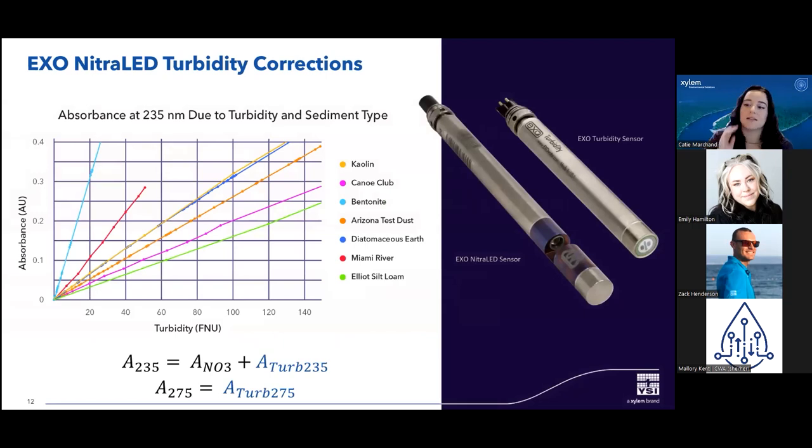NitroLED relies on readings for turbidity from the EXO turbidity sensor. As you can see in the graph, different sediment types have different absorbance curves. Depending on the sediment type at your site, it can have very different effects on the sensor. We program default corrections in the sensor according to the kaolin curve, since it's a common sediment type. If the sediment type in your body of water is significantly different from kaolin — such as Elliott's silt loam — there would be a large difference in how the algorithm accounts for turbidity absorbance. It's possible that the default corrections won't be consistent with your actual environmental conditions and may cause your nitrate values to be either overcorrected or undercorrected for turbidity interferences.